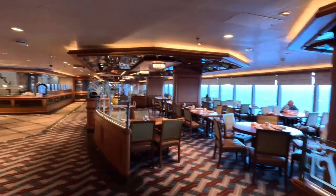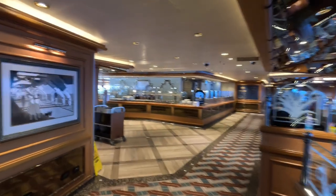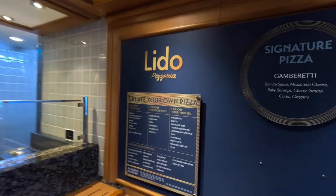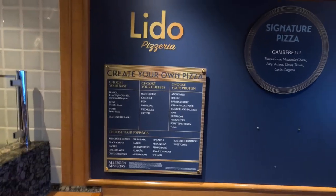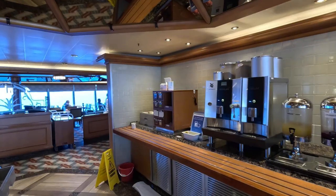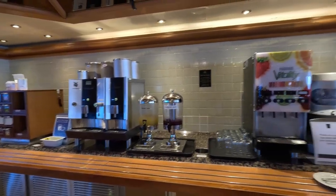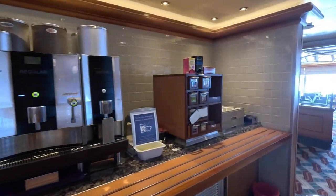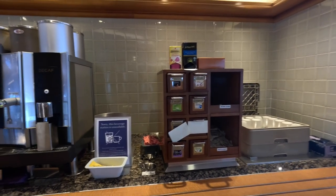From the Garden Lounge we move into the Lido Buffet Restaurant — lots of seating, included dining, and also where afternoon tea is held. There's an area where you can create your own pizza with your choice of toppings, and a bank of drinks machines where you can get juices, coffees, water, and teas. The Lido area runs along most of the ship and covers both sides.